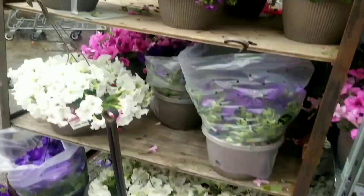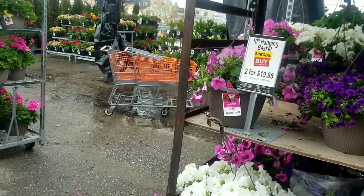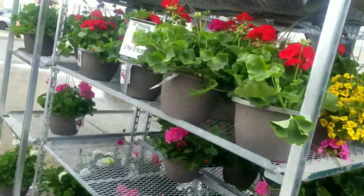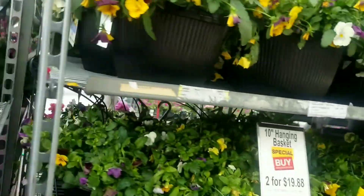They also have some 10-inch baskets, two for $19.98. These are mainly petunias. The beautiful geraniums we saw earlier were also 10-inch baskets. Let's go on down and see what else they have.